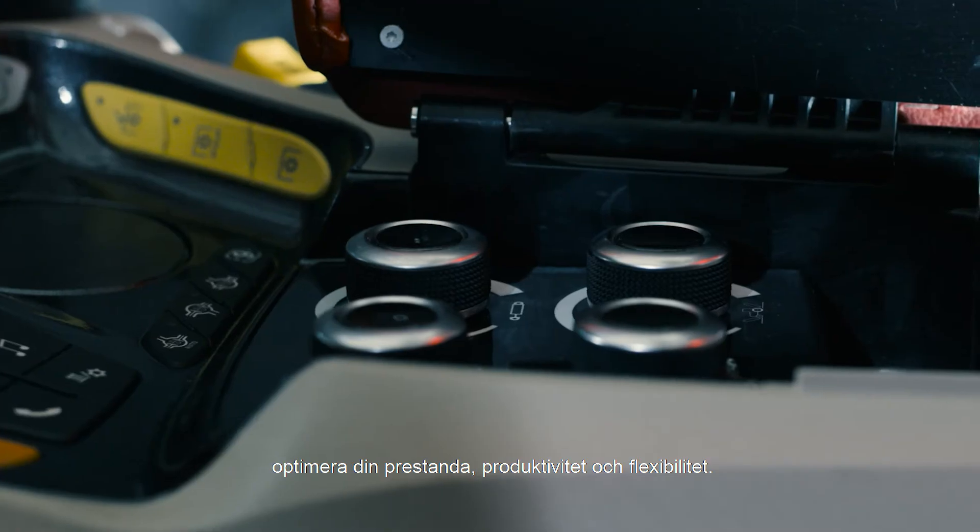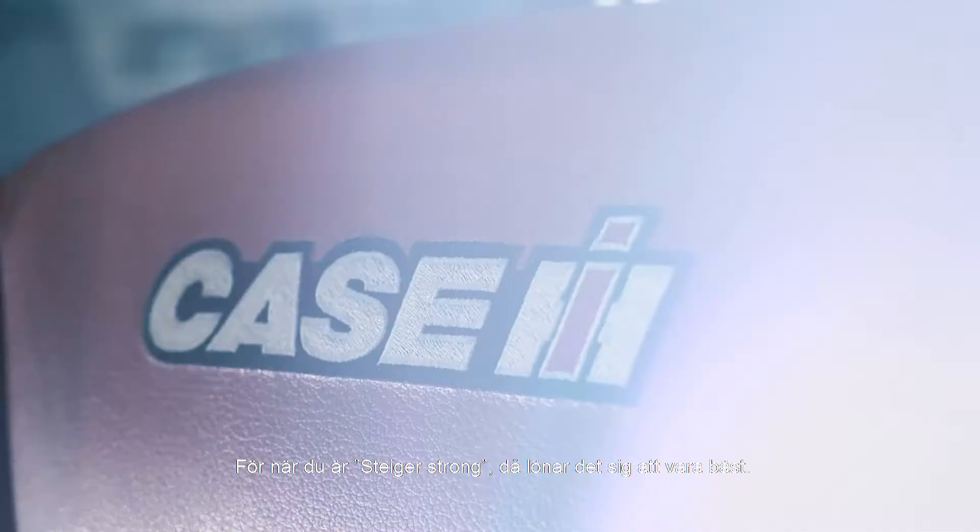Optimizing your performance, productivity, and flexibility. Because when your Steiger's strong, it pays to be the best.